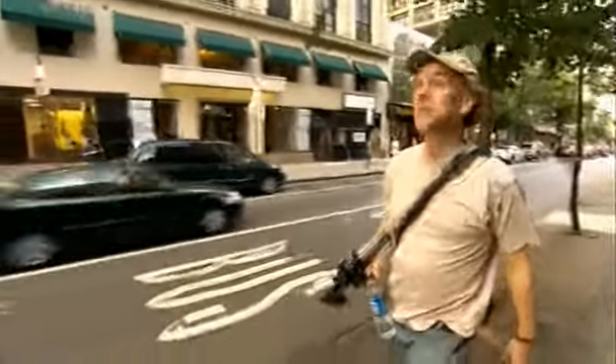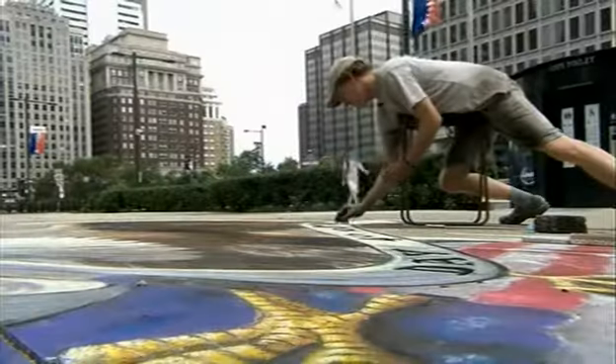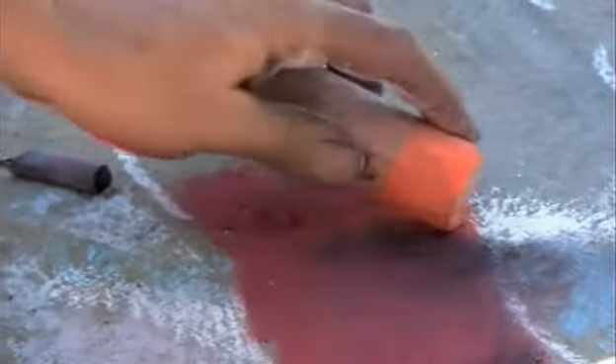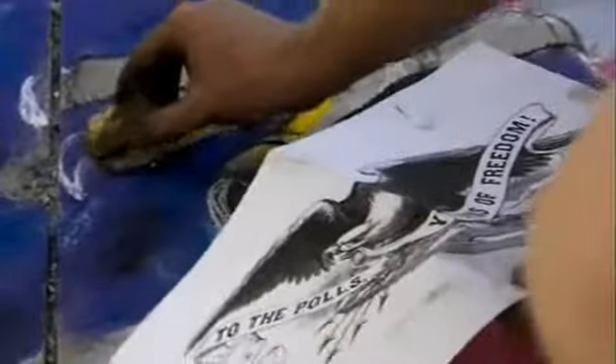When most people go to new cities, they're looking at the buildings, but half the time I'm looking at the sidewalk. I'm Julian Beaver, street artist. In this series, I'll be transforming pavements in cities around the world with my 3D chalk drawings.